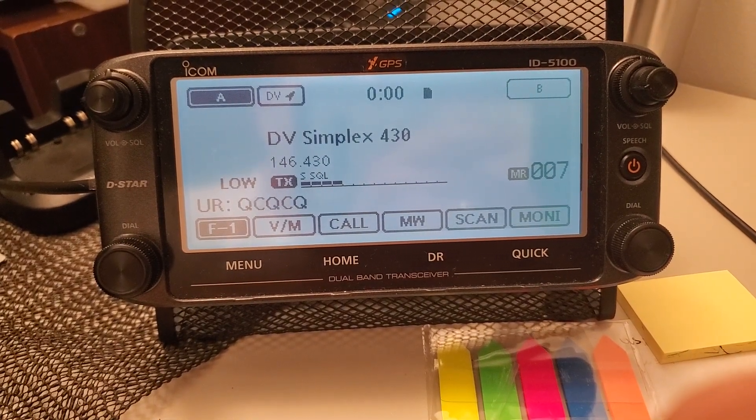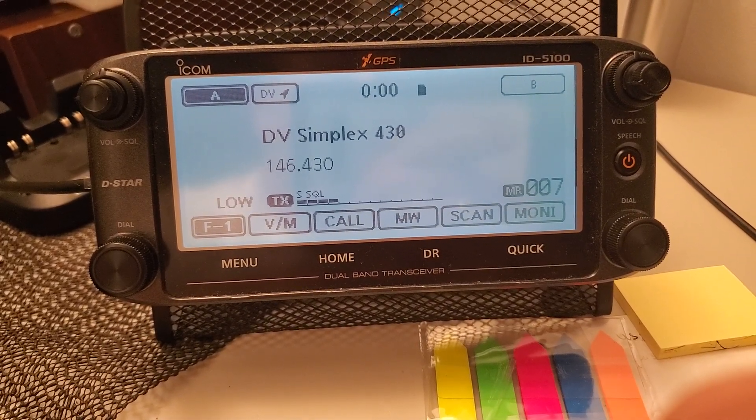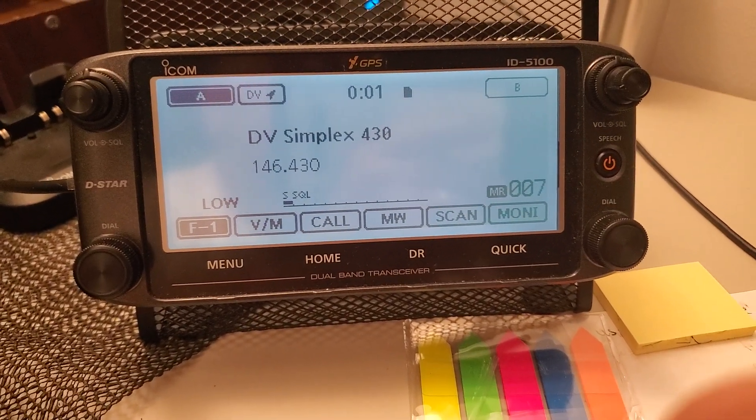This is KE8FGF doing a test on 146.430 with the Auto GPS feature on the ICOM 5100. I thought I'd do a quick demonstration here.